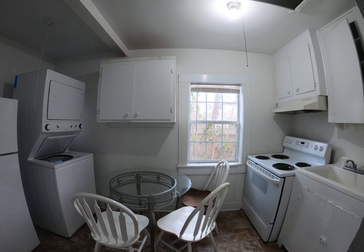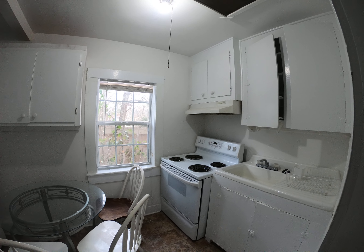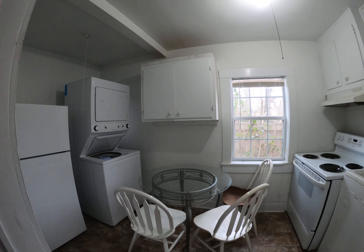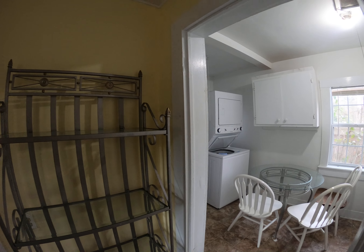The kitchen is really well equipped for a one-bedroom efficiency cottage like this one. As you can see, you have an electric range, a sink, and plenty of upper cabinets, a small cafe table with three chairs, a washer and dryer, and a refrigerator and freezer.